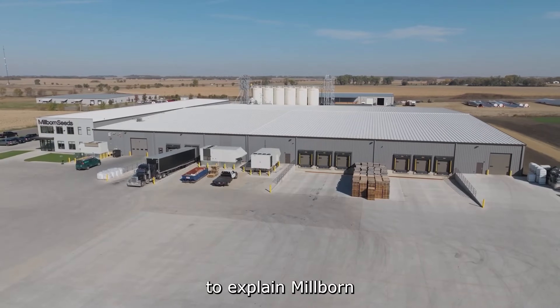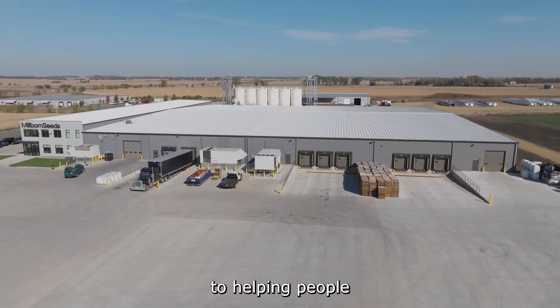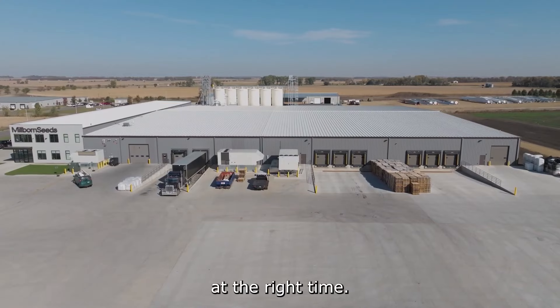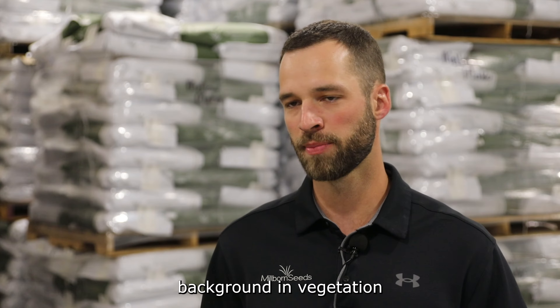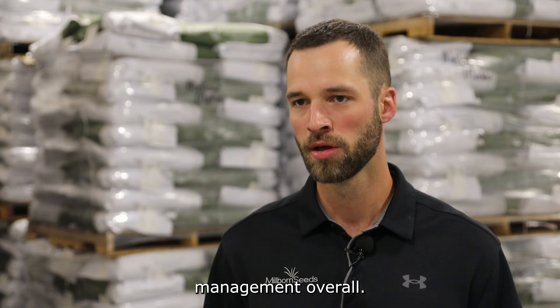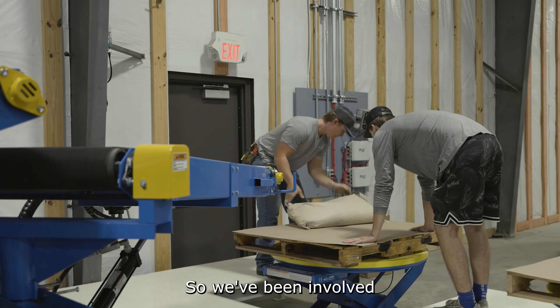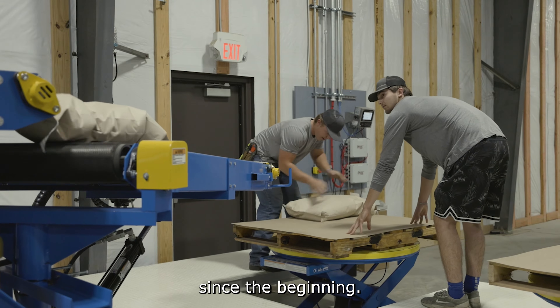The easiest way to explain Millborn is we're a group of people committed to helping people be successful by providing the right product at the right place at the right time. We have a really diverse background in vegetation management overall. We ship about 100 million pounds of seed across the nation annually, so we've been involved in one way or another kind of since the beginning.